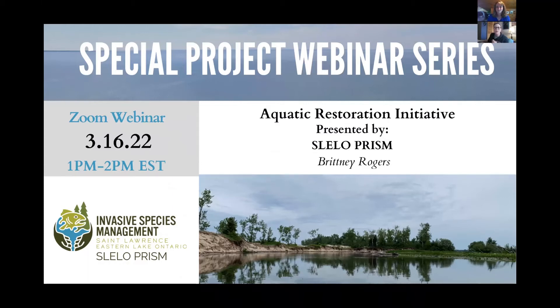I'd like to introduce our aquatic restoration and resiliency coordinator, Brittany Rogers, who will be showcasing our aquatic restoration initiative. Thank you so much, Megan, and hello to everybody. Thank you for joining us today. I see people are still popping in on the webinar, but I'm also aware that many of you might be watching this on YouTube after, so thank you for watching the recording.